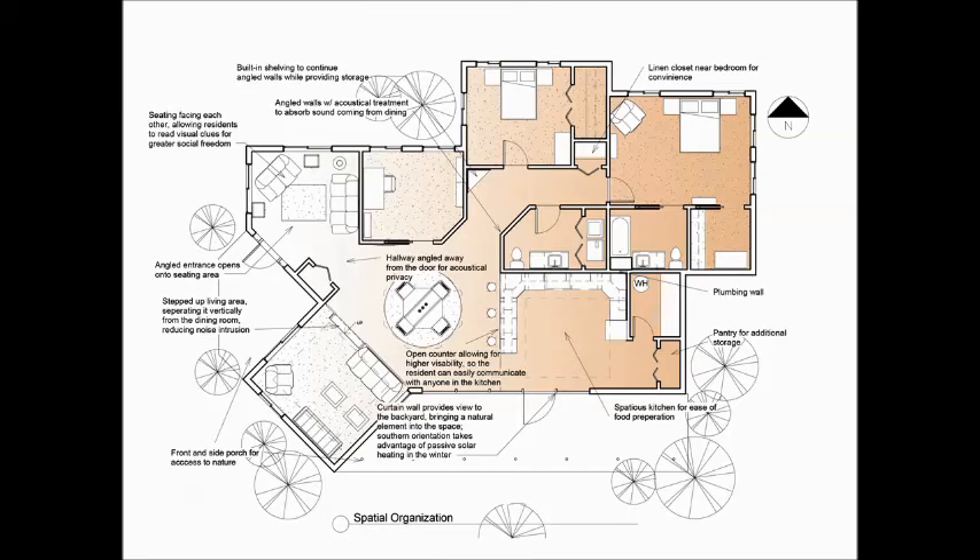A large component of this design was space planning and designing the physical space itself so that it would provide comfort to the resident without providing too much stress. Steps to do this included making a very open space that would allow the residents to rely on their visual senses rather than their auditory senses, as well as treating the physical space in such a way that sound would not be too likely to travel, such as allowing angled walls for the sound to bounce off of and be absorbed, and dividing the space up vertically so that the sound waves are trapped in these vertical spaces.